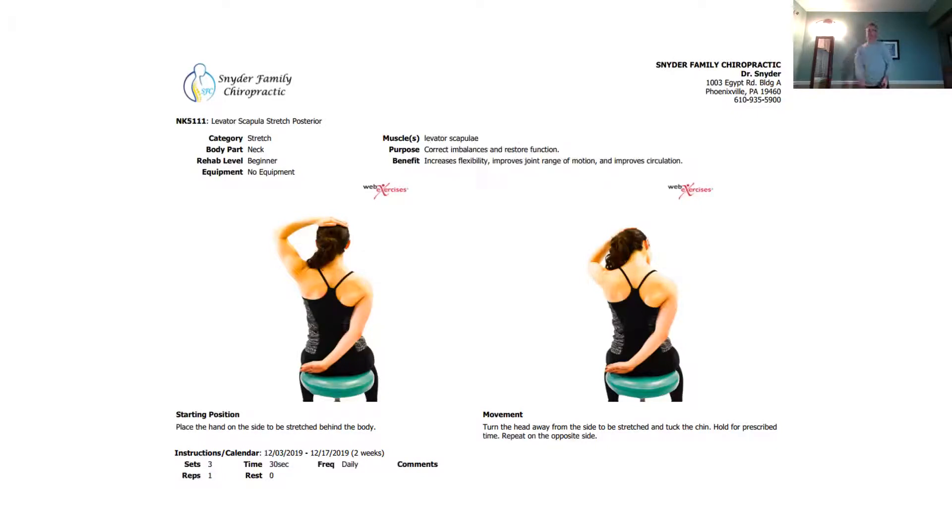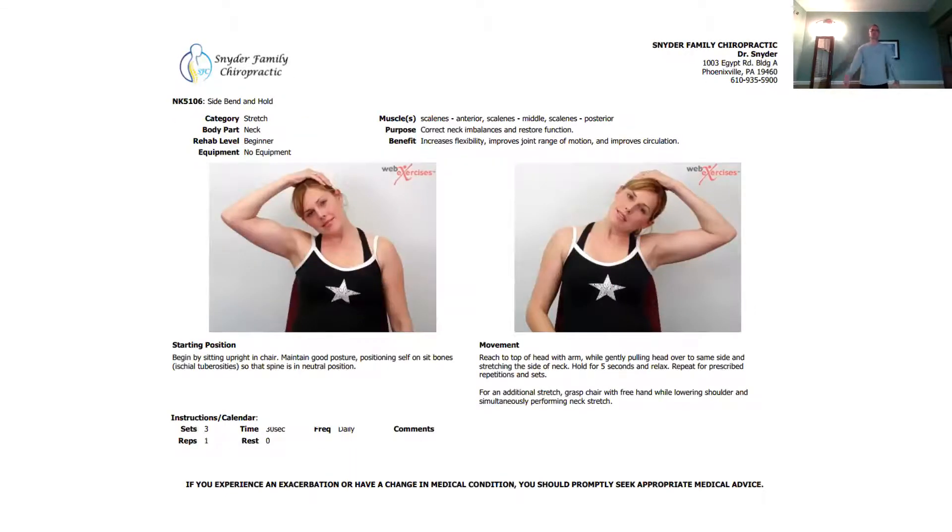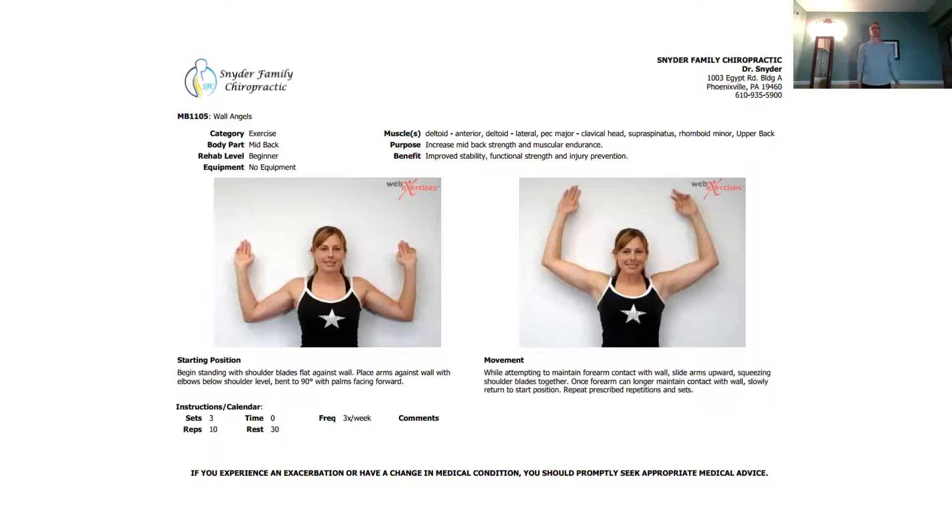This one is an elevated scapula stretch — a muscle that connects to your scapula or shoulder blade. You'll be sitting, but I'll demonstrate standing. Put your hands down, grab hold, and stretch. Do the opposite side as well. This is a side bend stretch — just hold like this and go straight to the side. You'll feel the difference: one targets the back of the neck, the other the side of the neck.